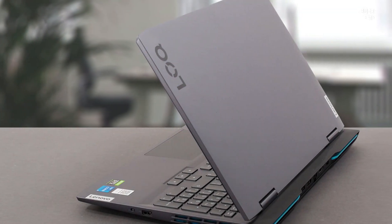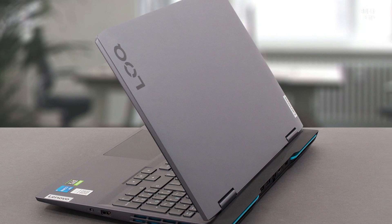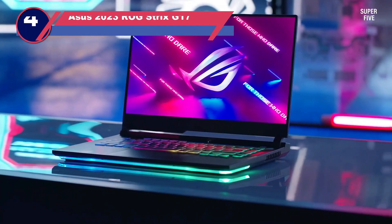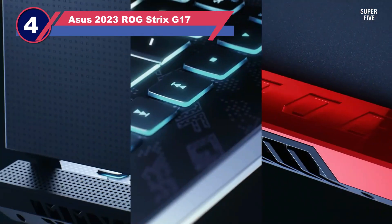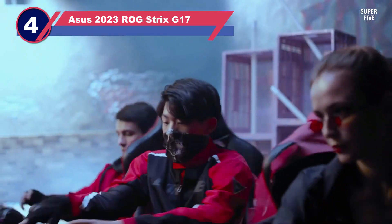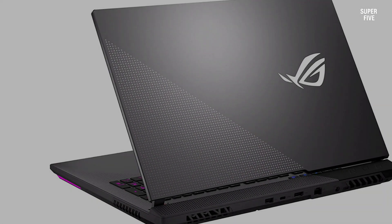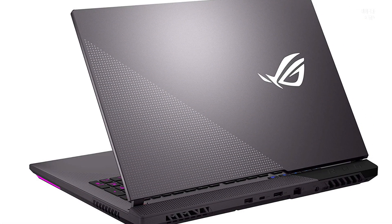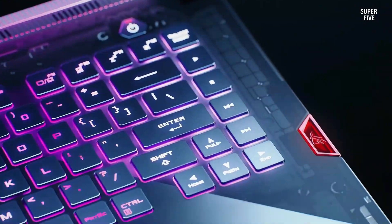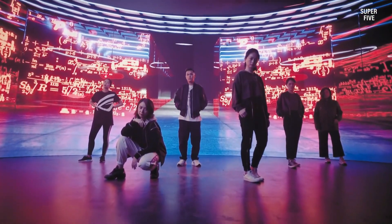Number four: the ASUS 2023 ROG Strix G17 laptop for computer aided design. If you are looking for a powerful laptop that leaves no room for doubt in terms of performance, going with ASUS can be the smarter choice. Unlike most other options, this laptop packs a highly powerful AMD CPU.